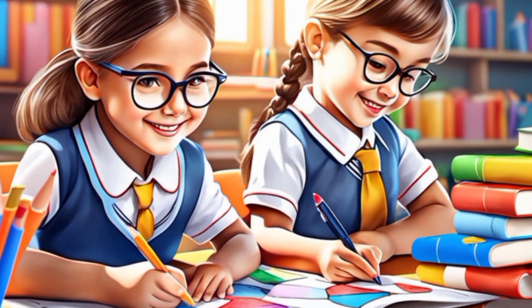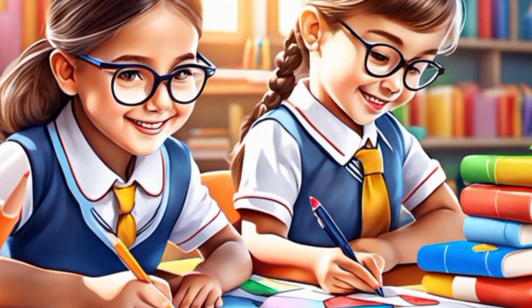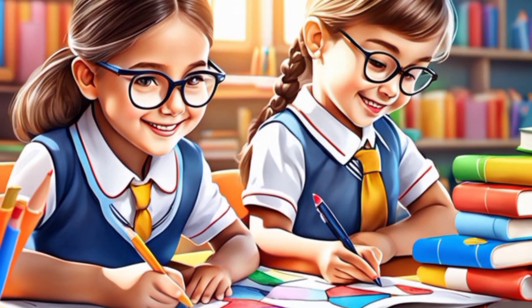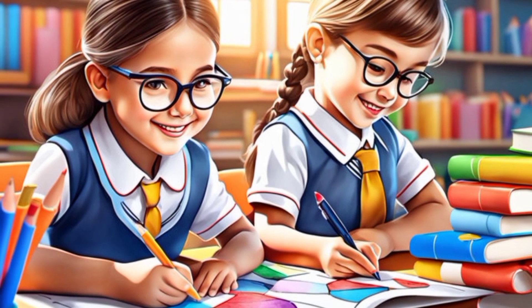Tip 15: Stimulate creative thinking. Guide your son to think in creative ways and solve problems with innovative ideas. This helps him develop analytical and creativity skills.